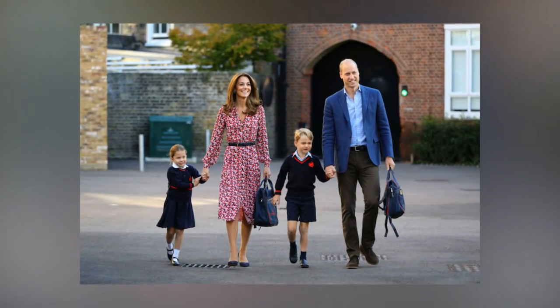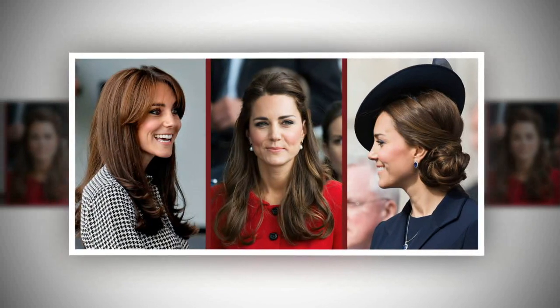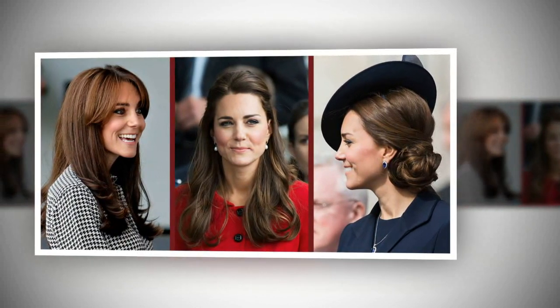It seems no matter what Kate is doing — even just after giving birth to all three of her children — her hair always looks flawless. As far back as Kate's graduation photos with Prince William circa 2005, the Duchess had flawless hair. She constantly attends royal engagements that involve meeting the public outside on days that are rainy, humid, and altogether disastrous hair days, yet somehow her hair keeps no matter what.